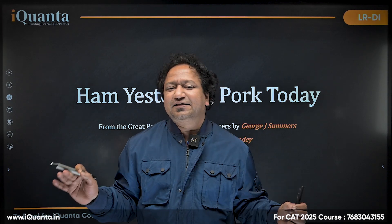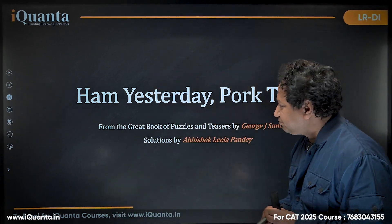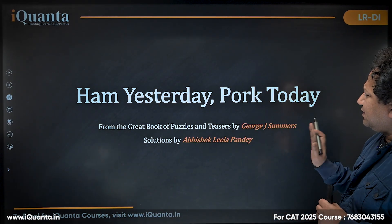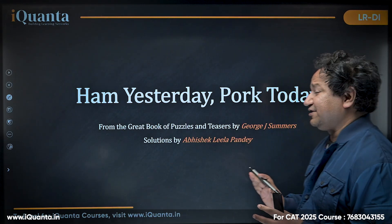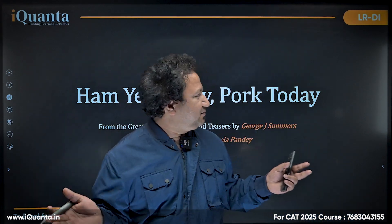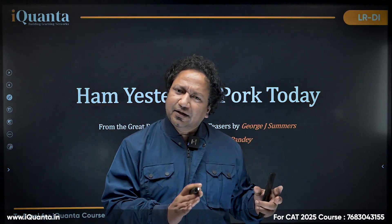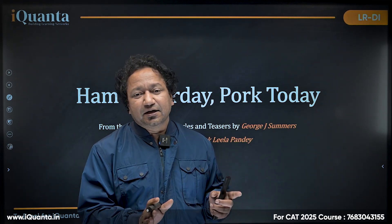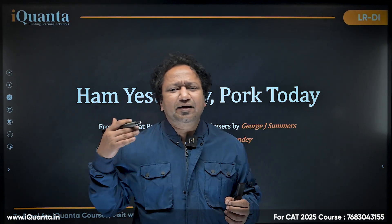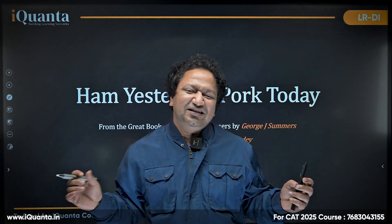Hello and welcome to iQuanta's YouTube channel. Today I'm starting a very interesting series where I'll be sharing puzzles from 'The Great Book of Puzzles and Teasers' by George J Summers. The agenda of this entire series is to develop logical acumen in students preparing for CAT or other management exams, or any logic lovers.